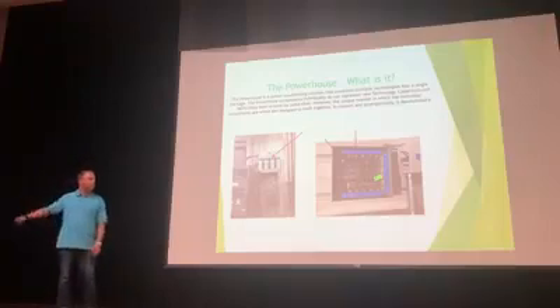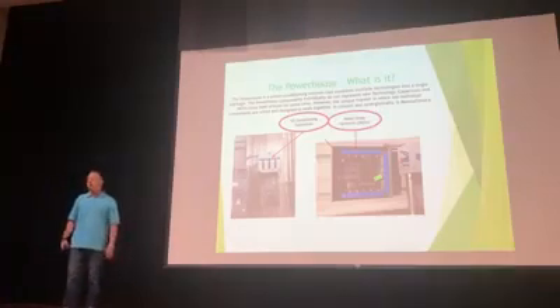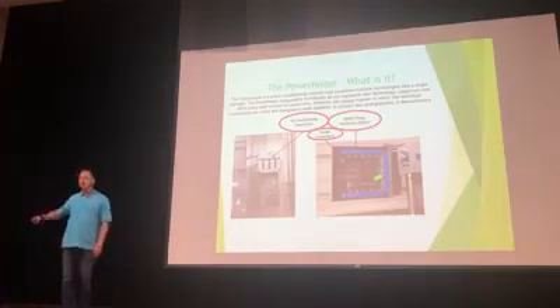This has three components: the first is GE conditioning capacitors; the next is MOVs, metal oxide varistors; and the third is surge protection.